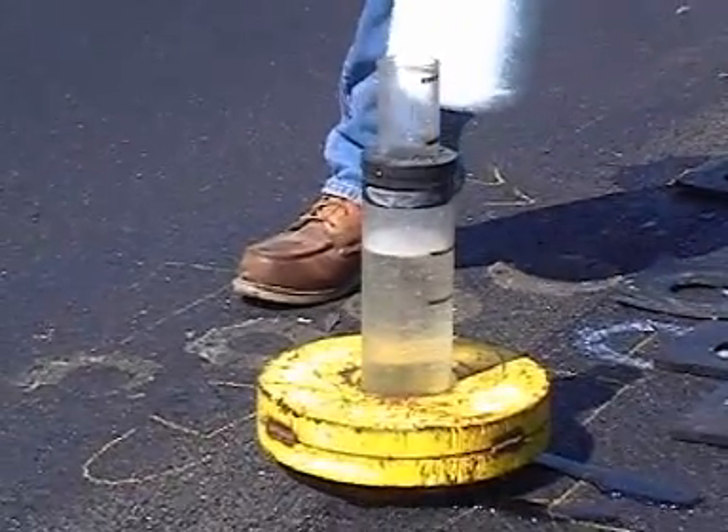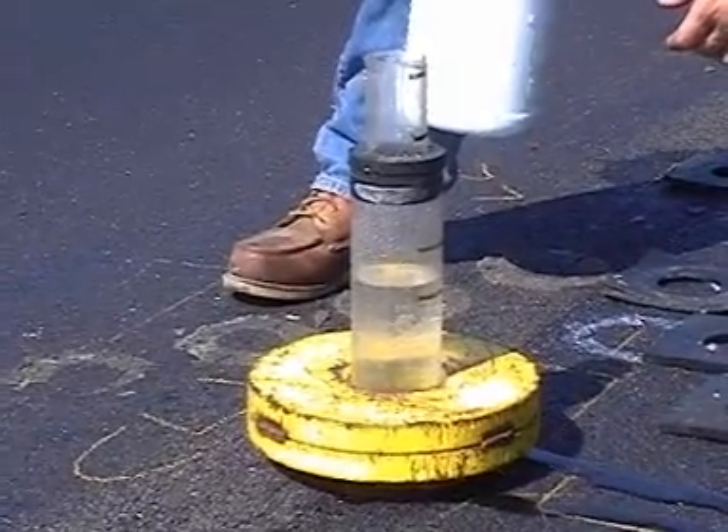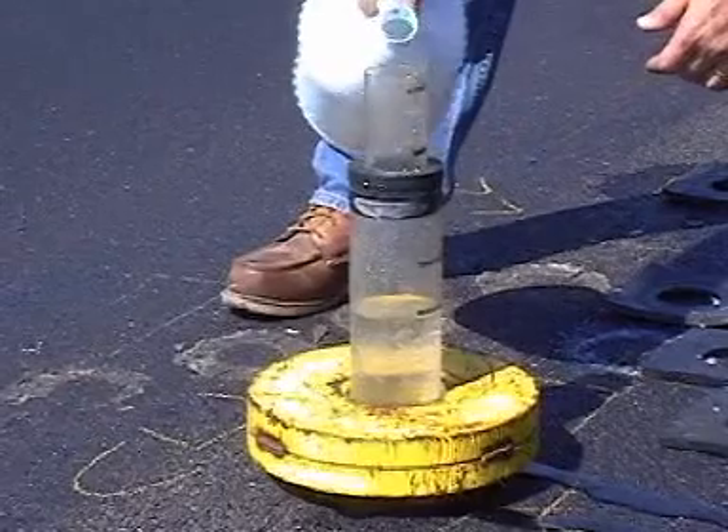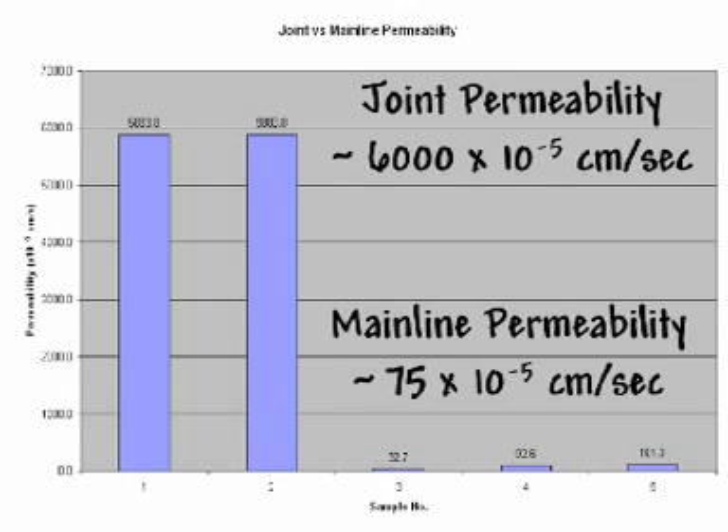The permeability of joints is typically measured using the middle or bottom tier. The drop in water height when measuring permeability at the joints is typically very quick, even when using the bottom tier. Joint permeability is typically much greater than mainline permeability. In this example, the joint permeability was around 6,000 x 10⁻⁵ cm per second, while desired permeability values are in the 100 x 10⁻⁵ cm per second range. The mainline permeability on the same project is below that range, demonstrating a large difference between joint and mainline permeability.